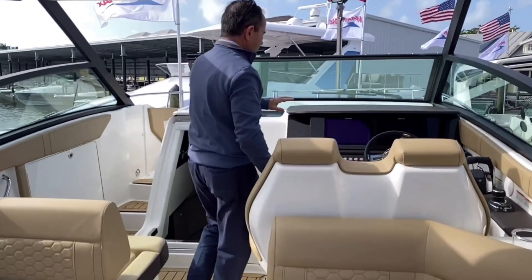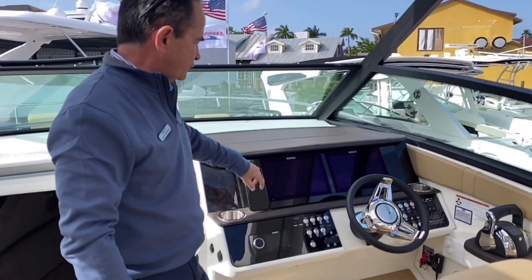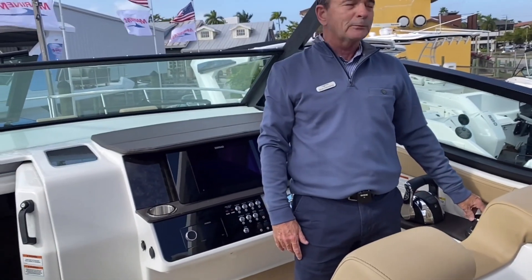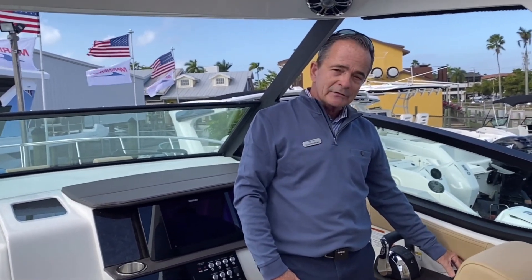Up at the helm, we've got dual Simrad — very nice, clean helms that they make now, really sharp. You've got the dual Simrad, the digital throttle and shift, and the joystick. The joystick will dock this boat in any condition, especially on a windy day like today. Not a problem at all — it goes sideways easily.